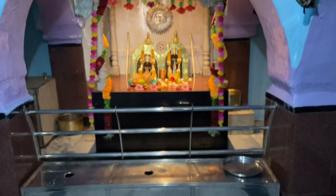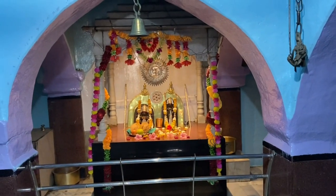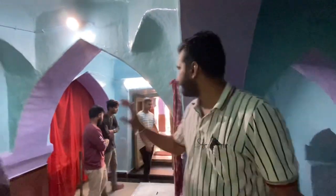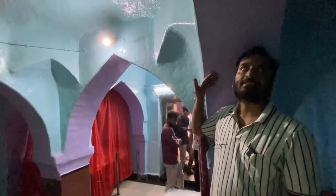According to some books, this temple was built around the 10th century. The painting work you see here was recently done, and this temple went through a renovation recently.